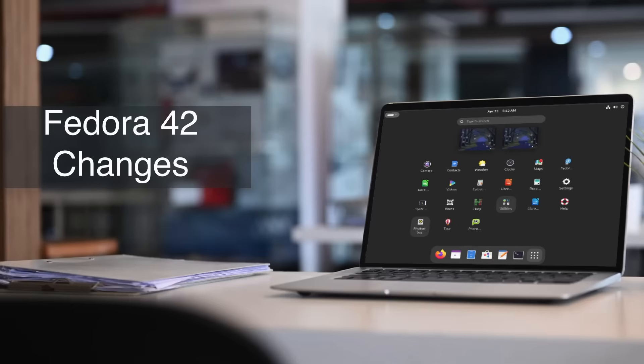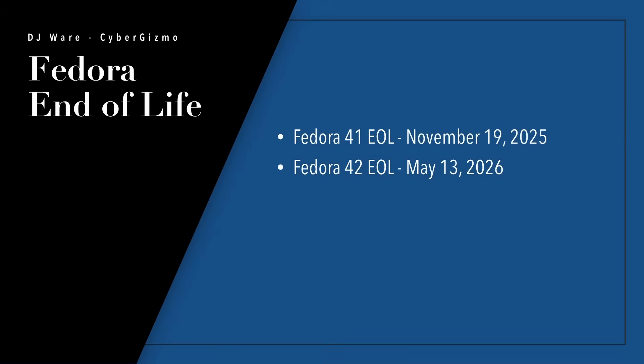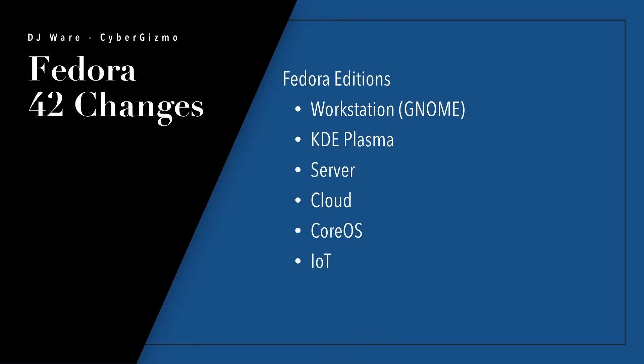What about the changes for Fedora 42 over 41? Before we dive in, let's talk about end-of-life. Because this is a mid-year release, Fedora 41 will go end of life November 19th, 2025, and Fedora 42 will go end of life May 13th, 2026. You usually get 13 months on a Fedora release, which gives you the ability to skip one release if needed. It will continue to nag you to update though.